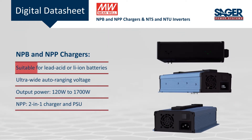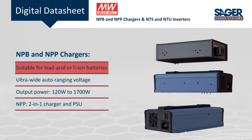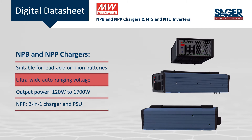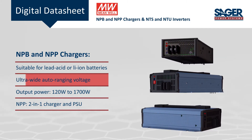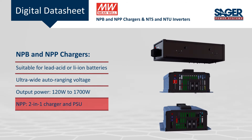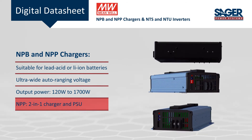The NPB series of intelligent chargers can be used with lead-acid and lithium-ion batteries and offer an auto-ranging ultra-wide charging voltage with a programmable charging curve. The NPP series adds the option to be used as a constant voltage DC power supply for additional flexibility.